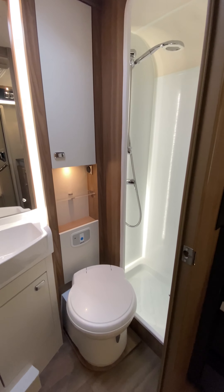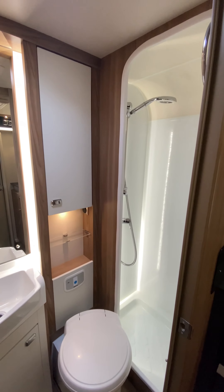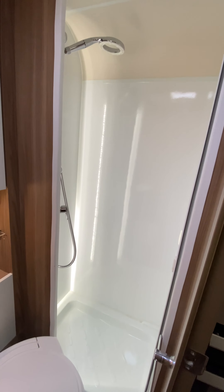Finally, we have the washroom with a Thetford chemical toilet, a little bit more cupboard space at the top, and a really nice shower as well.